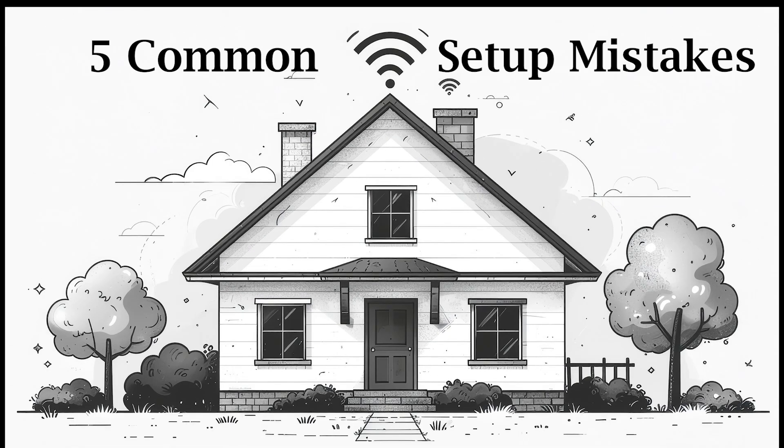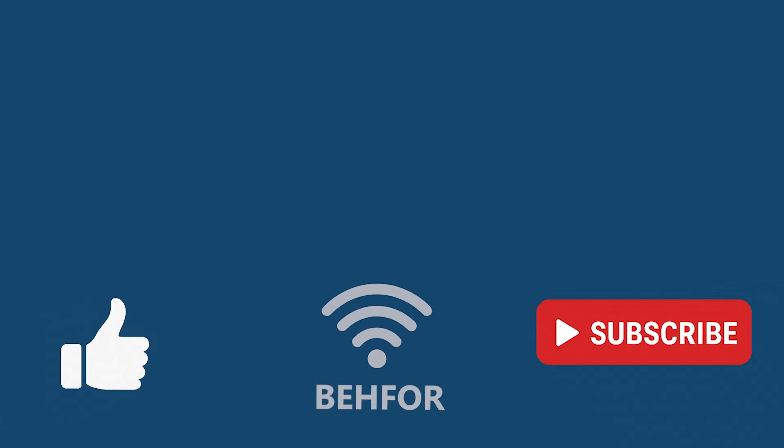Those are 5 simple Wi-Fi setup mistakes you should avoid. Fixing just one or two of these can make a big difference in your Wi-Fi performance at home. And remember, more expensive hardware doesn't always mean better results if it is set up incorrectly. I'm also glad to be back making videos after an unforeseen break — a big thank you to everyone who stuck around, left comments, and even asked how I was doing. I really appreciate it.